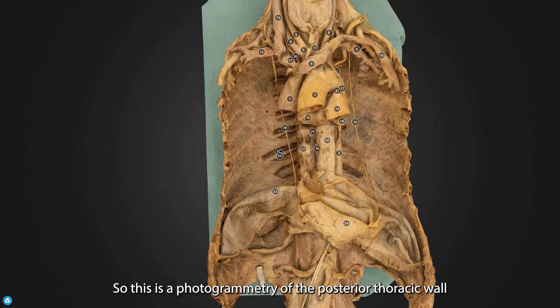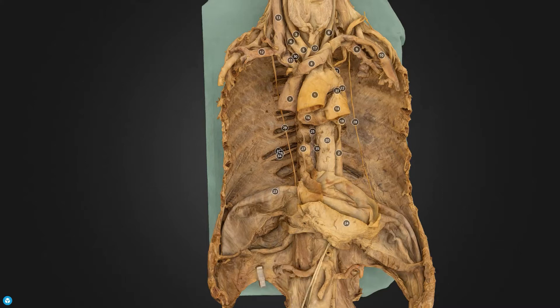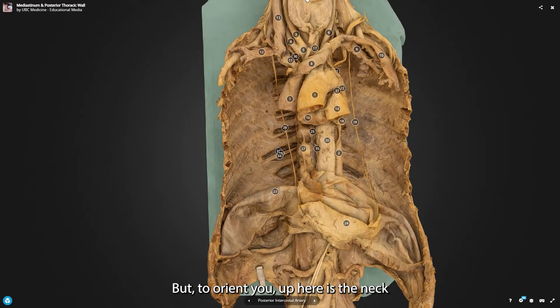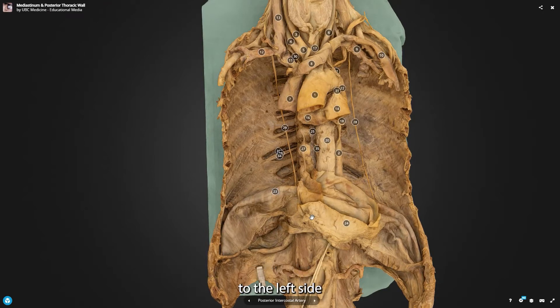This is a photogrammetry of the posterior thoracic wall from a cadaver. To orient you, up here is the neck and this flap of muscle here is the diaphragm. We can see that the right-hand side of the diaphragm raises higher — is more superior to the left-hand side — and that's because the liver sits within the ribcage here.